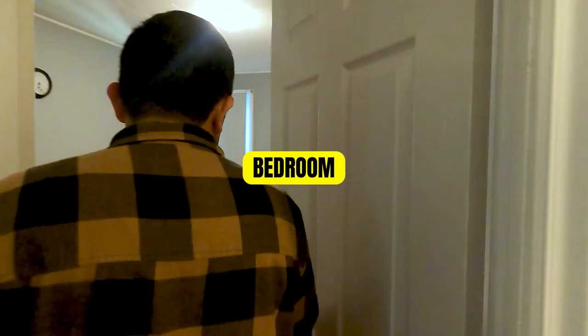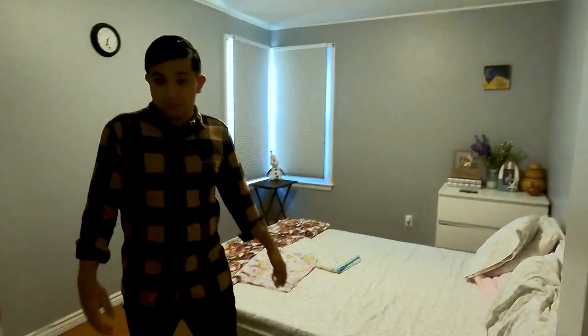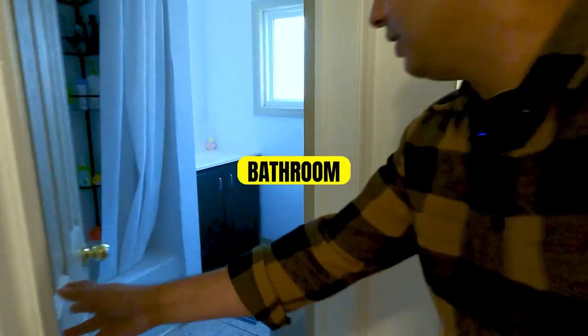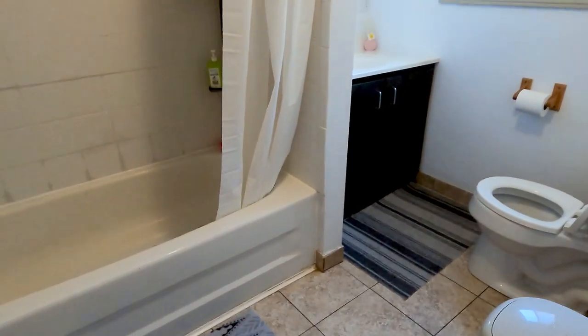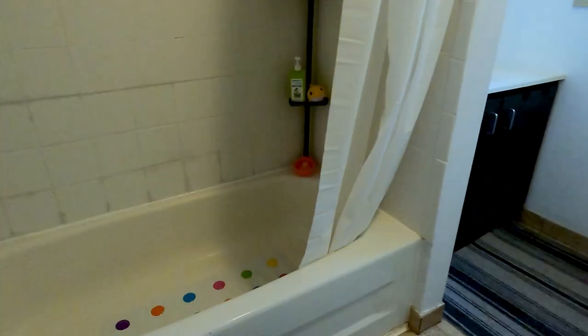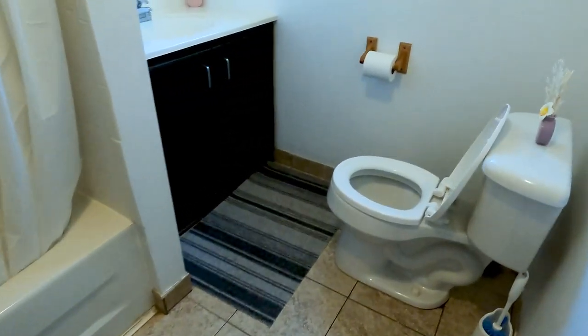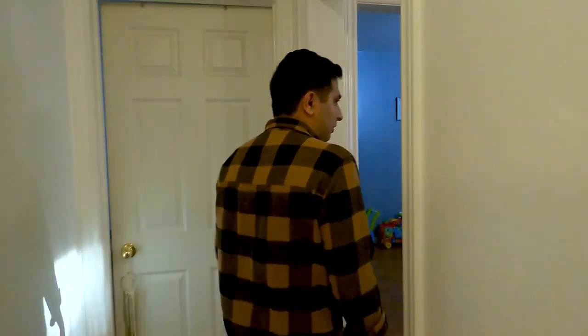The personal bedroom is huge with its own closet space, and the bathroom has all the amenities — pretty standard, no improvements done yet. There's a lot of value to add down the road, but for now it's essentially move-in ready. Next, we'll see the basement unit and then talk numbers.